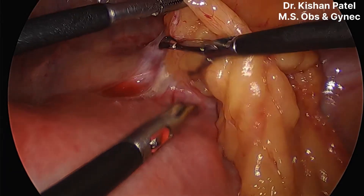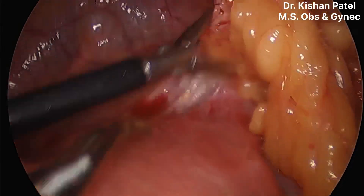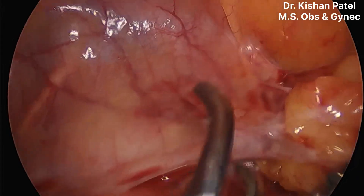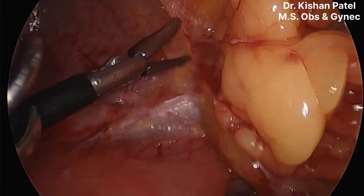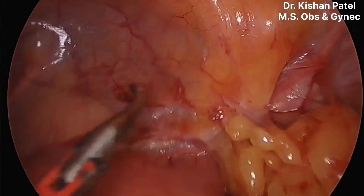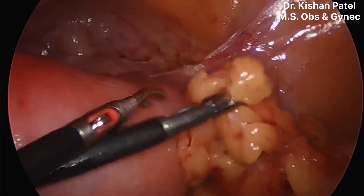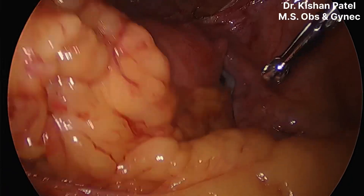We are now releasing the omentum from the uterus slowly, step by step, onto the avascular plane. We are separating it from the avascular plane — we should not damage the bladder. We must separate it from the uterus very slowly and carefully.